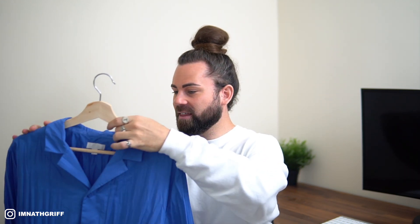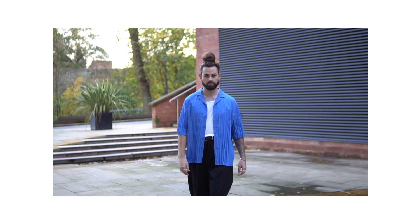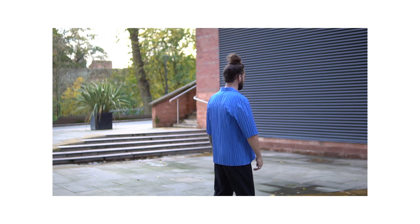Next up, item number three — hands down the absolute bargain of the video. Admittedly I might not get too much wear out of this just yet due to the weather, but it is this beautiful deep royal blue pleated shirt. I picked this up from COS at an absolute steal of £14. As soon as I saw this it was a must cop — it kind of gives me that whole Issey Miyake pleated vibe, so for £14 it was a must.